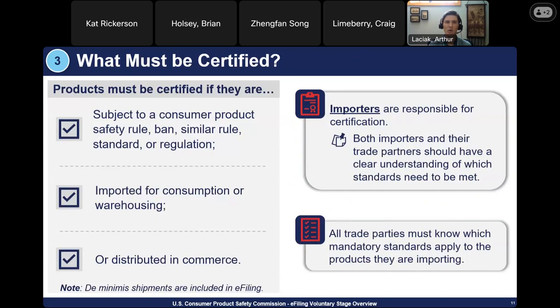On these next slides, I'll give an overview of current CPSC requirements, which have been around since 2008 — e-filing does not change that, it only changes the process by which certificate information is provided to CPSC. Products must be certified if they're subject to a consumer product safety rule, ban, standard, or regulation, and if the product is imported for consumption, warehousing, or distribution into commerce. De minimis shipments are included in e-filing — de minimis is only a tariff exemption and not a public health or safety exemption. So any product, even under the $800 threshold, does require a certificate. Ultimately, importers are responsible for certification, and all parties must know the mandatory standards applied to the products they are importing.